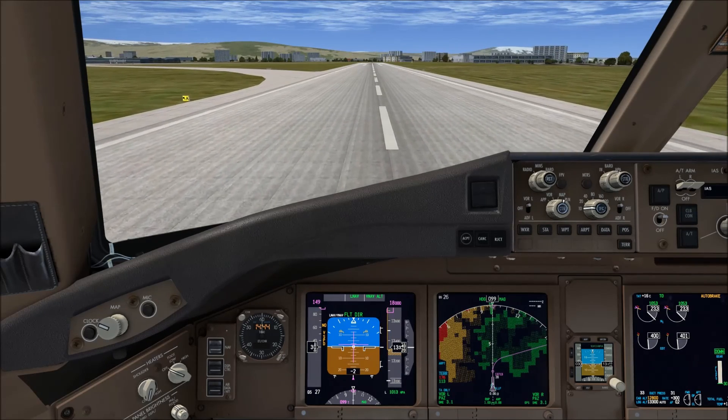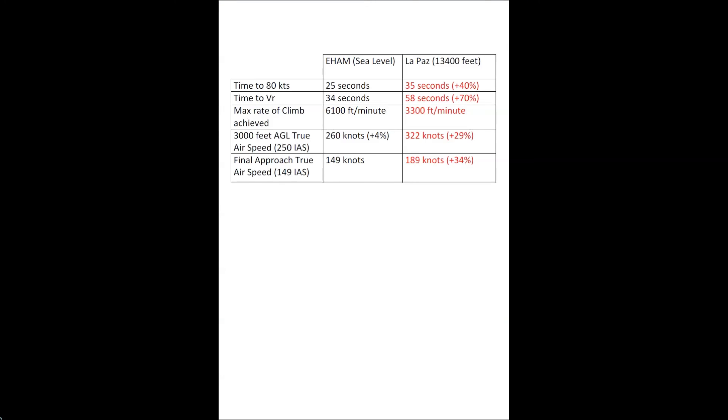I'll end the video with a quick summary table. What strikes me most is the time to V-rotate — an extra 24 seconds at La Paz. Also the difference in true airspeed: at 3000 feet AGL flying 250 knots indicated, your true airspeed is 320 knots — very fast. And on final approach, flying 149 knots indicated gives a true airspeed of 189 knots, which is very fast as well. Thank you very much for watching and I will see you soon.